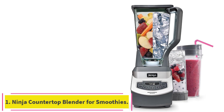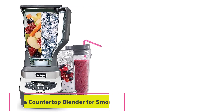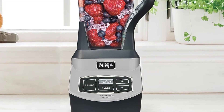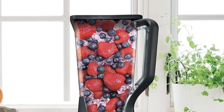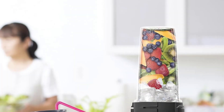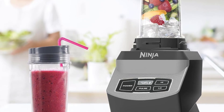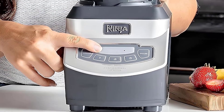Starting at number 1: the Ninja Countertop Blender for Smoothies. With a large 72-ounce pitcher and robust 1100W blending power, it's really no wonder why the Ninja BL-660 Blender for Smoothies is our number 1 pick. This big and bold unit features 3 pre-programmed functions for frozen drinks, smoothies or sauces, and there's also a single-serve mode and a pulse setting.